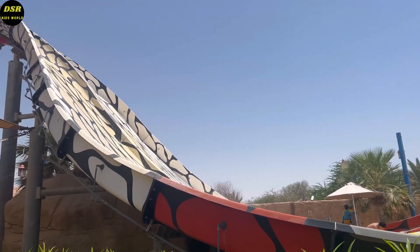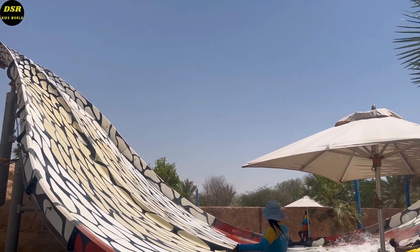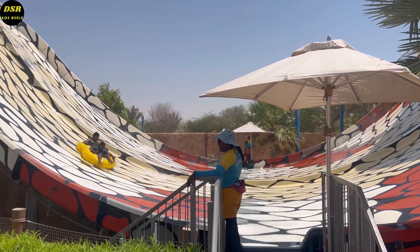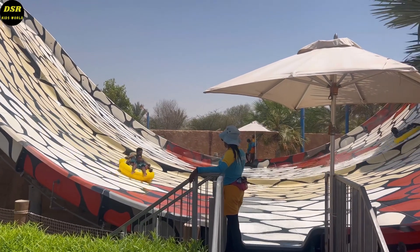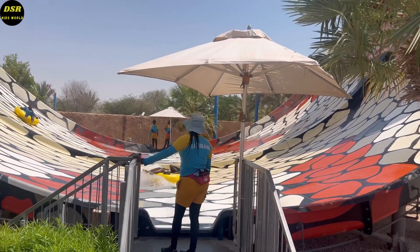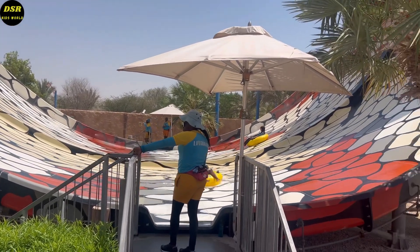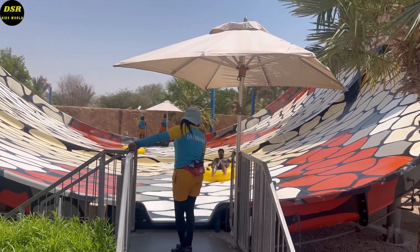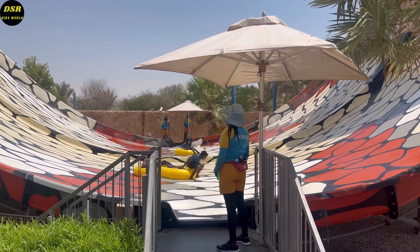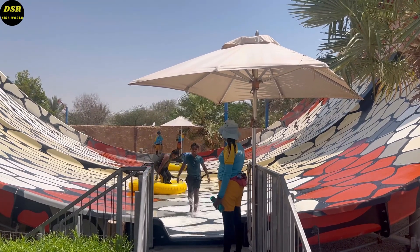This is the cobra water slide. I was eagerly waiting to get on this — it was my favorite one. See me and my father going down the slide together. You can either go as two together or as single. You can see the happiness in my face when I come back — I was very excited.